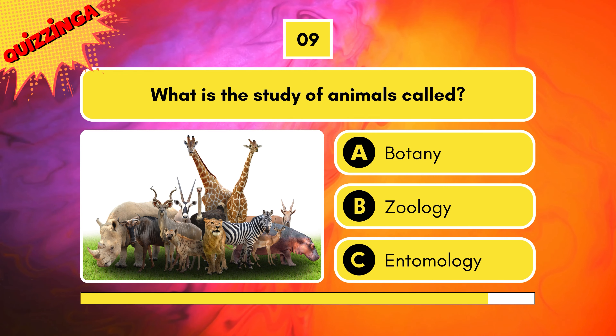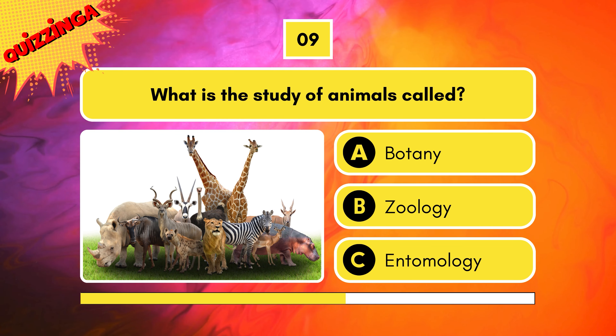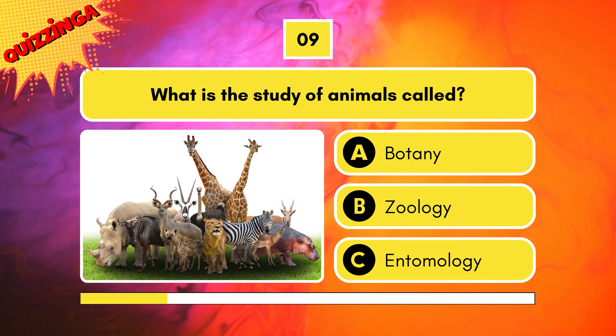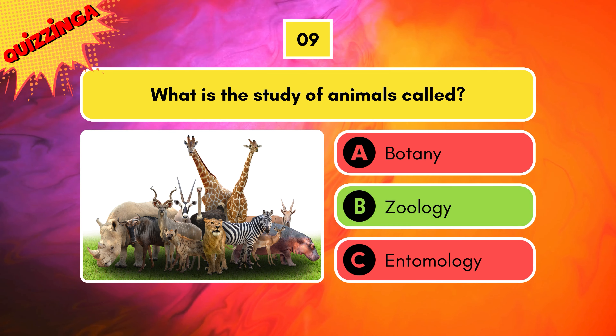What is the study of animals called? Botany, zoology, or entomology? You got it right if you think zoology.